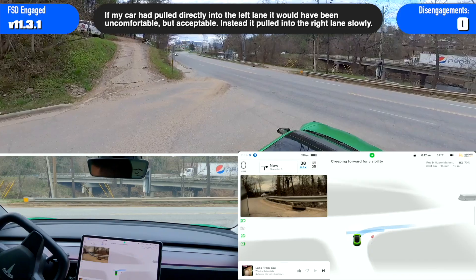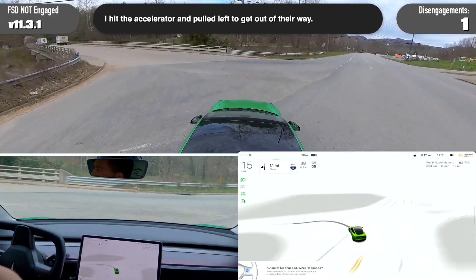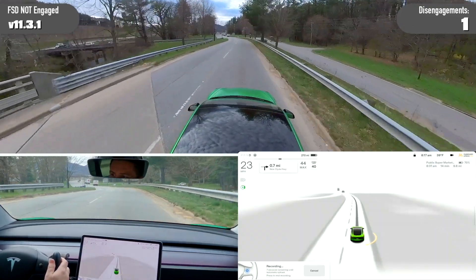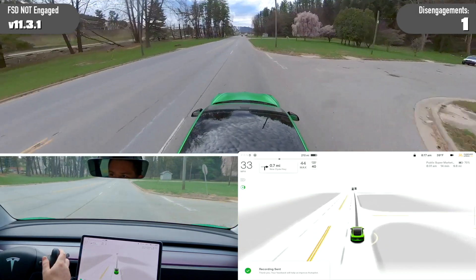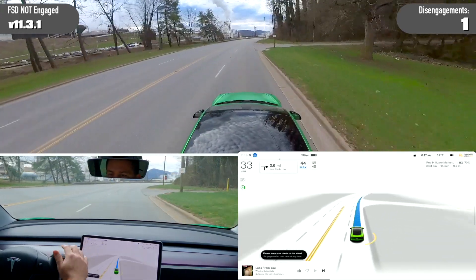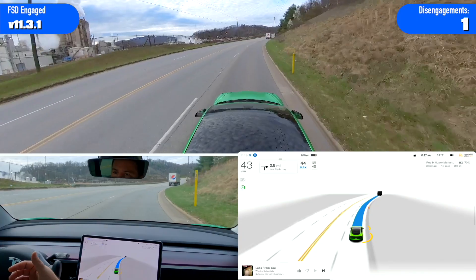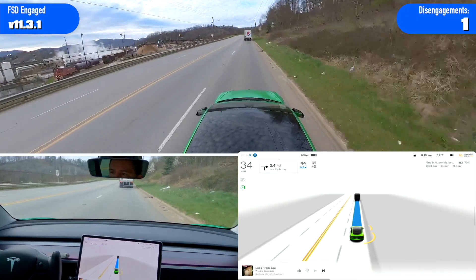There's a car coming — don't go out yet. It waited until the last second. There was a car coming and it waited, then pulled out in front of them. It hesitated and I thought it was just going to sit here and wait for that car to pass, and then right at the last second, as the car started speeding up, my car started pulling out right in front of them into the right lane — which is not a good thing to do.